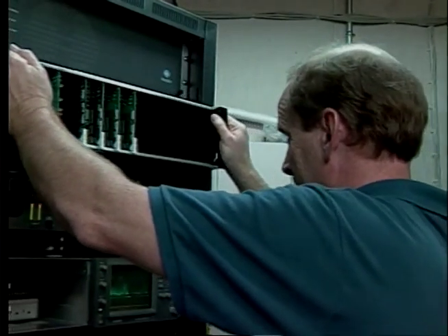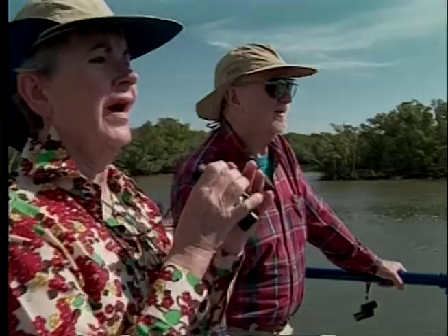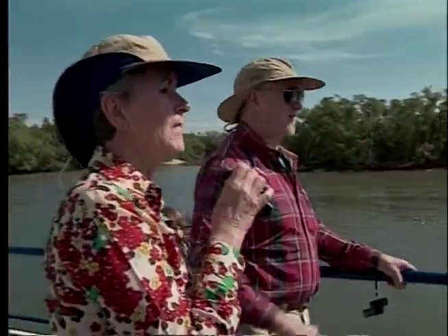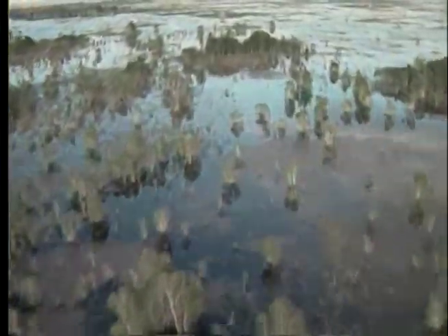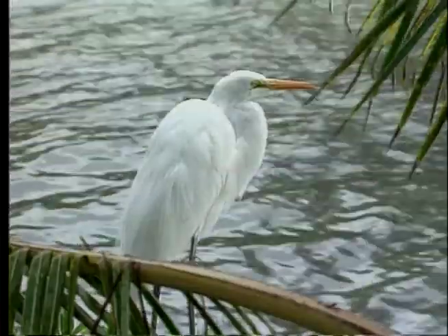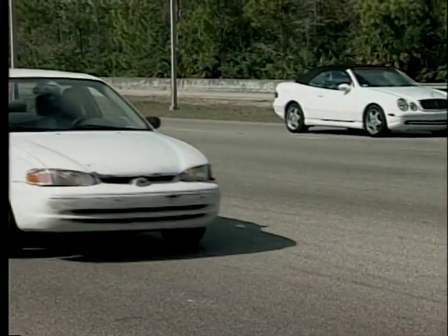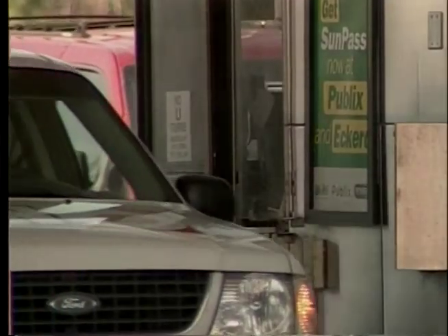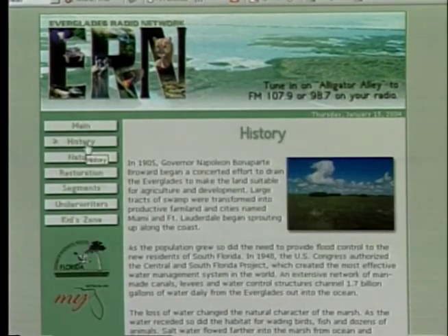The goal of the project is to provide people with informational programming about the unique habitat that is the Everglades area, so that they might decide to stop and take a tour of some of these facilities, spend more time there, and learn about the Everglades and the restoration project underway. Everything from Everglades history to details about the area's plants and animals makes up the station's programming. Radio broadcasts have the potential to reach passengers in the estimated six and a half million vehicles that drive across Alligator Alley annually. The reports are also broadcast over the internet on the station's website.